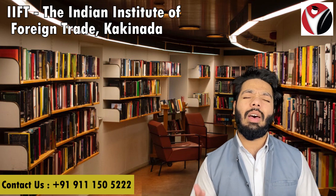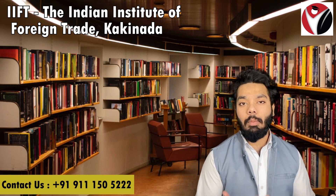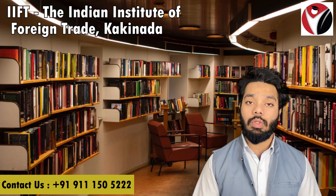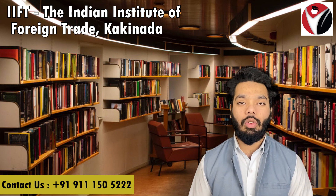The integrated BBA in Business Analytics and MBA in International Business program gives students great exposure. It especially benefits students who are looking to acquire jobs abroad or pursue international careers.